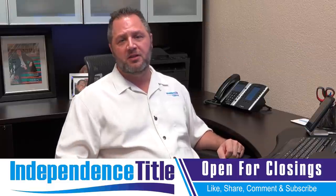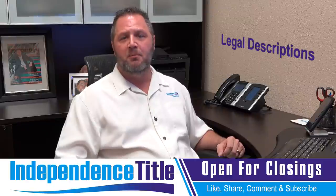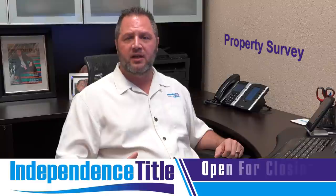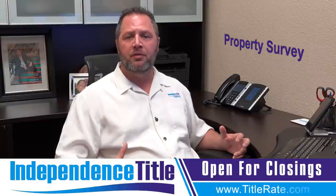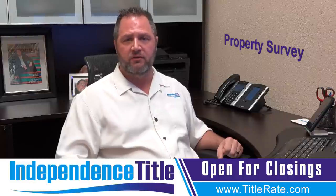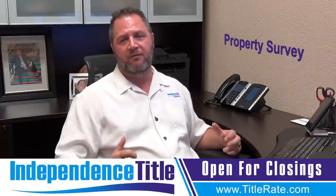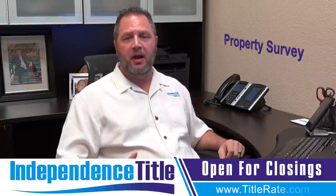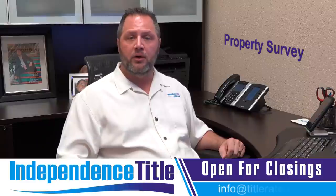I hope you learned something new today talking about legal descriptions. The moral of the story is always request a property survey from your title company. It's not worth cutting corners to save a few dollars by not having a property survey. We probably order them on about 40 to 50 percent of our properties. A lot of investors choose not to order it, but I think it's very important for you to order one.